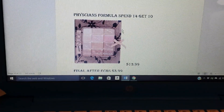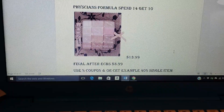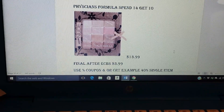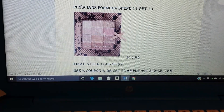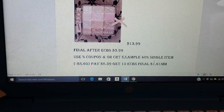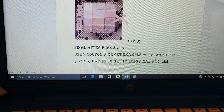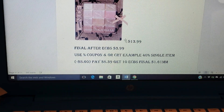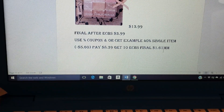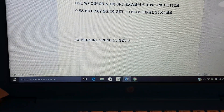The Physician's Formula is spend $14, get $10. I happened to come across a product for $13.99. You'll pay the $13.99, get back 10 ECBs, making it $3.99. If you have a coupon or a cosmetic CRT, use that. I plan on using my 40% off a single item for my Physician's Formula. That will take off $5.60 if you buy something at $13.99. So you'll pay $8.39, get back 10 ECBs — that becomes free and a $1.61 moneymaker. Covergirl has spent $15, get $5 — we're going to have coupons for that. There are just so many different deals as far as cosmetics.